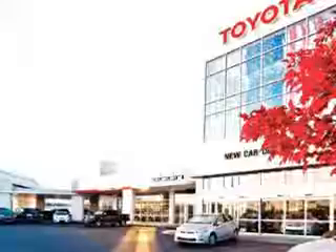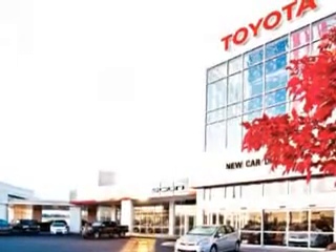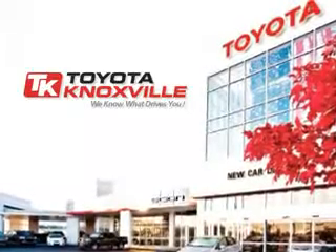See us at Toyota Knoxville today. We know that you have high expectations, and as a car dealer we enjoy the challenge of meeting and exceeding those standards each and every time. Allow us to demonstrate our commitment to excellence.